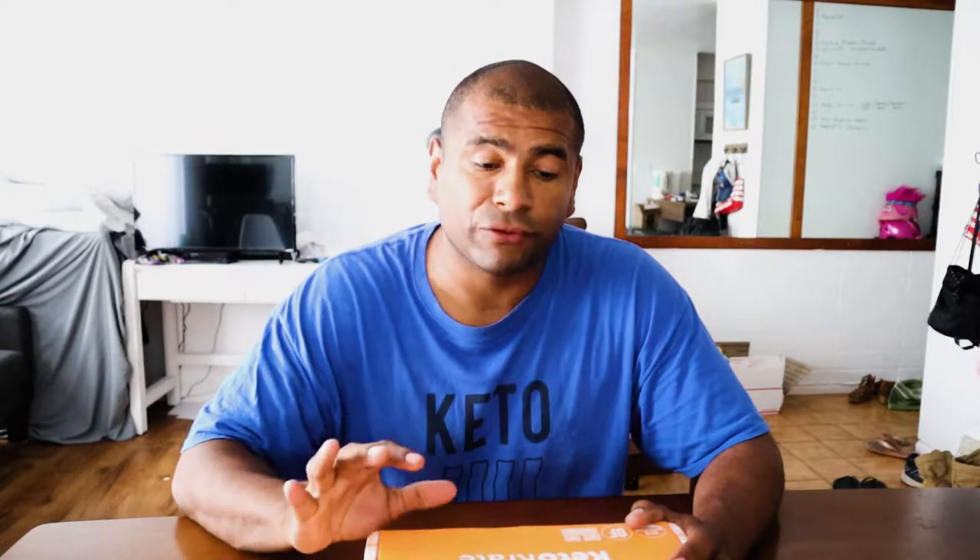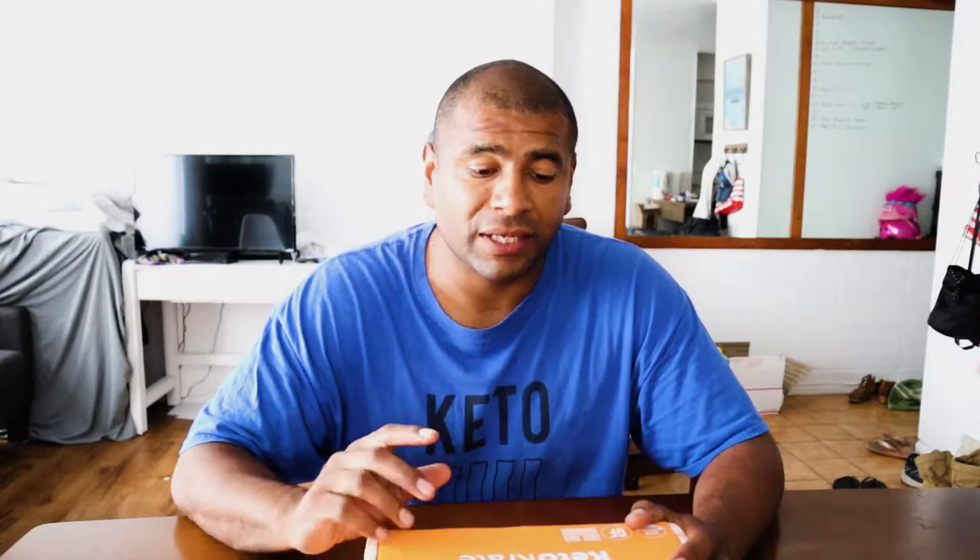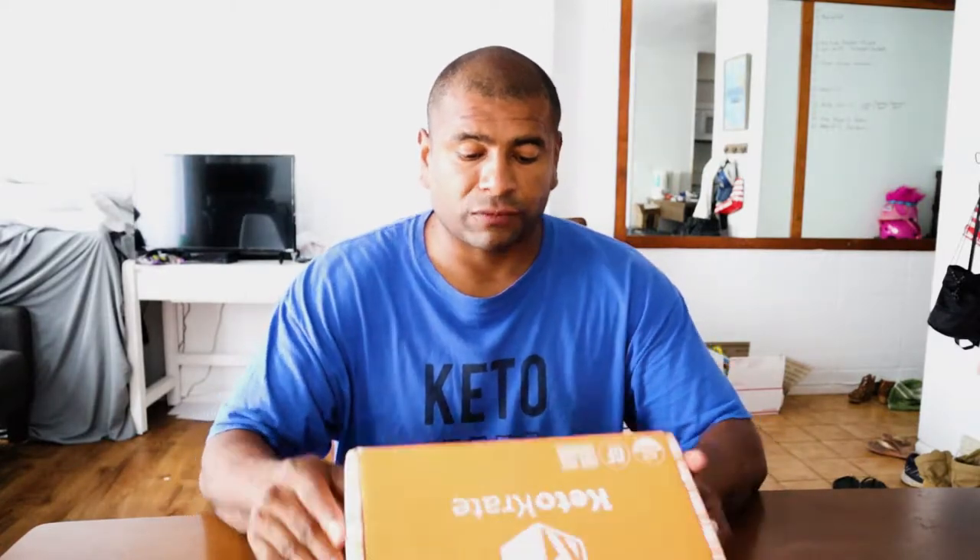Hello, how's it going guys? Thank you for watching. For this video, I'm going to do the September 2019 KetoCrit unboxing. I'm actually a little bit late on uploading this video because I was still trying to do the August unboxing because I got it delivered while I was still in Japan. But I finished that one, so now it's time to do this one.